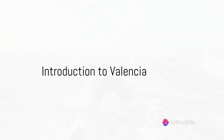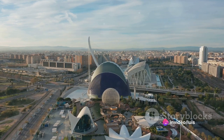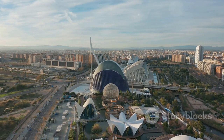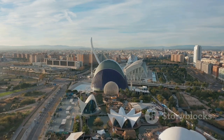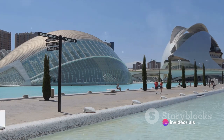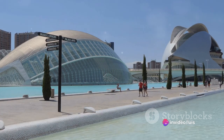Planning your next trip to Valencia? Or perhaps you're just here to travel vicariously through the internet? Valencia, a Spanish gem, enchants visitors with its stunning architecture, beautiful beaches and vibrant culture. Today we'll explore 9 must-visit spots in this radiant city. So buckle up, grab your virtual map, and let's embark on this witty journey through Valencia.